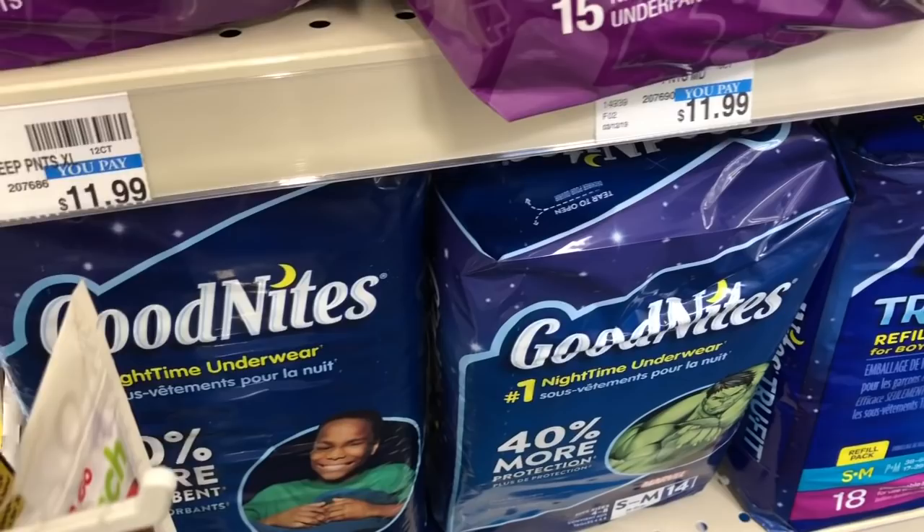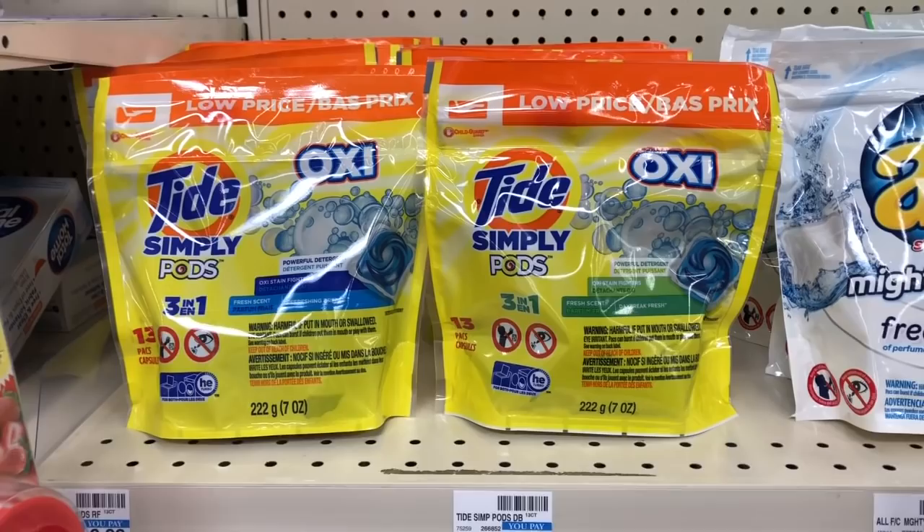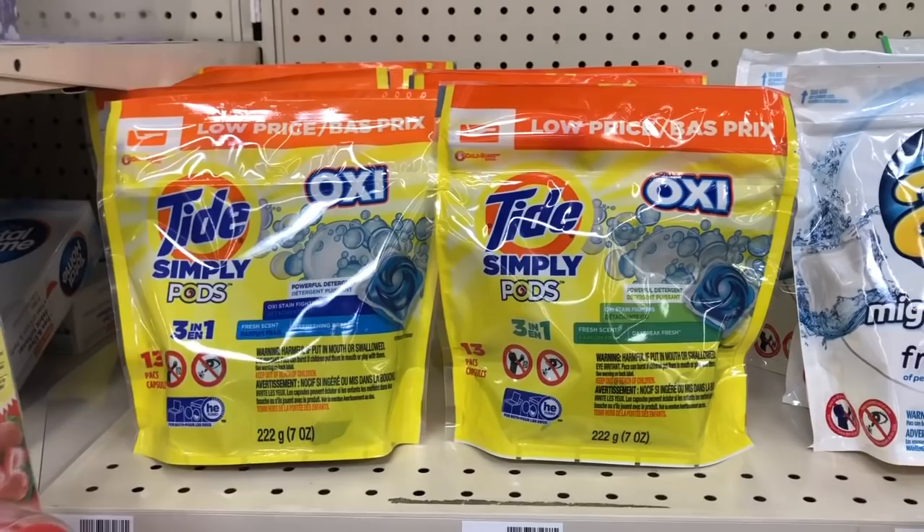This item is on sale for $2.94. Go ahead and grab a bag — scan to load a $2 off one coupon in the CVS app. If you don't have the app, there is a $2 off one coupon in RetailMeNot from 9/8, making your final cost only $0.94.